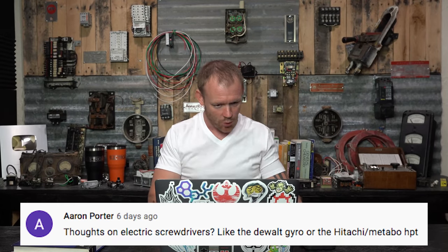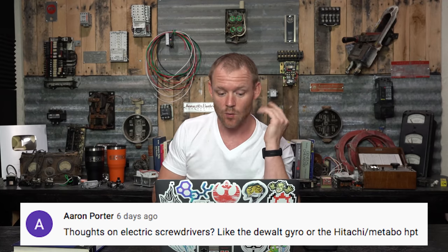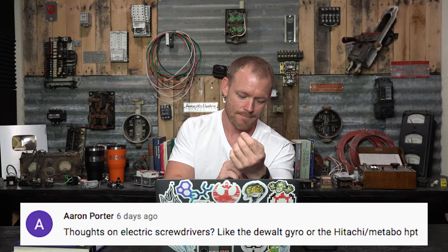This first section is typically for apprentices, aspiring electricians, homeowners, stuff like that. The first question is from Aaron Porter: thoughts on electric screwdrivers like the Dewalt Gyro or the Hitachi Metabo HPT?